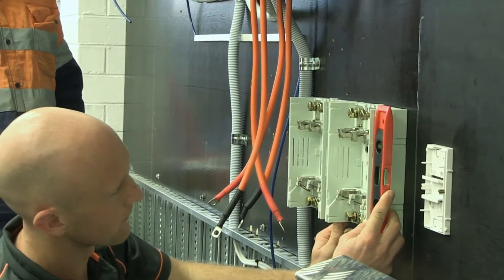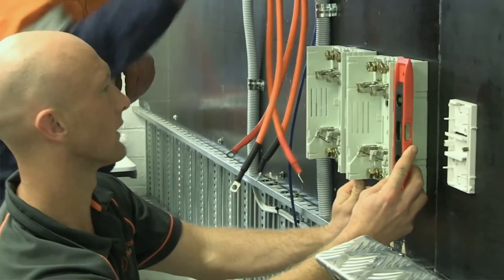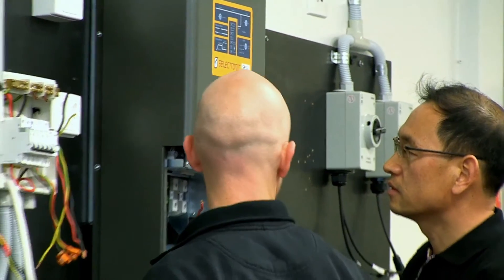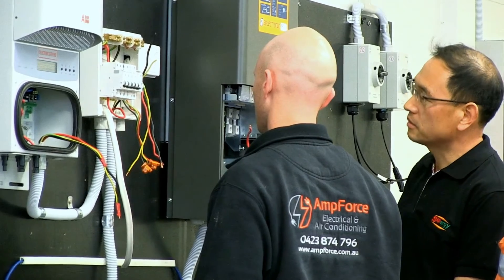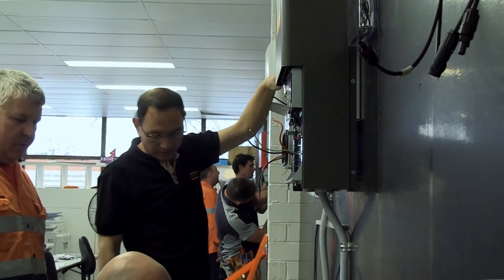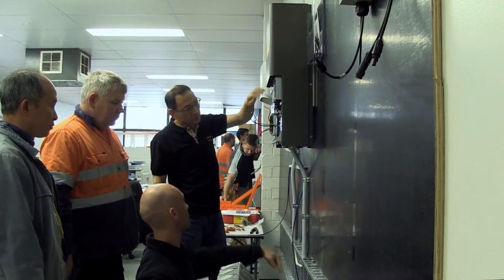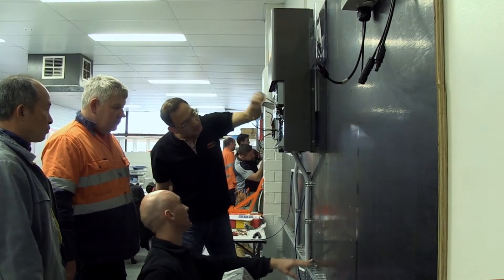I'm a very visual person so seeing it visually is a lot easier for me. I really like the practical side of it — we've pretty much wired up a whole system from start to finish on the training boards here. We've got all the latest technology here, which is good because you want to be up to date, and you're pretty much learning everything you need to know so you can do your own jobs.